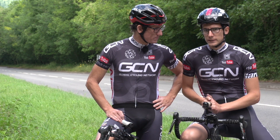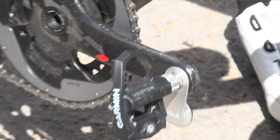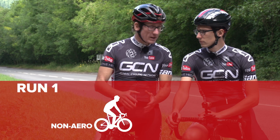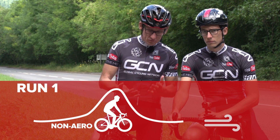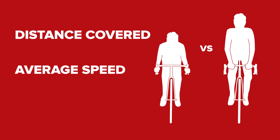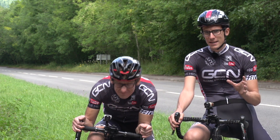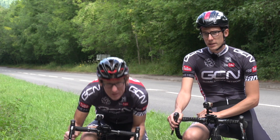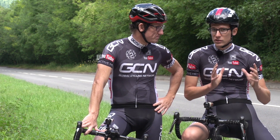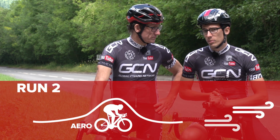We'll be using our Garmin Vector power meters in order to ride at the correct power, and we'll also be recording our heart rates. The first run is going to be on the tops — not overly aerodynamic, quite a relaxed position. On completion of the first run, we'll collect data such as distance covered, average speed, and heart rate. Then we'll repeat the same stretch of road but this time adopt the most aerodynamic position we possibly can. The power will be the same — the only difference will be our position. We can then compare the two runs, specifically the average speed, to find out how much faster we can go by being more aerodynamic.